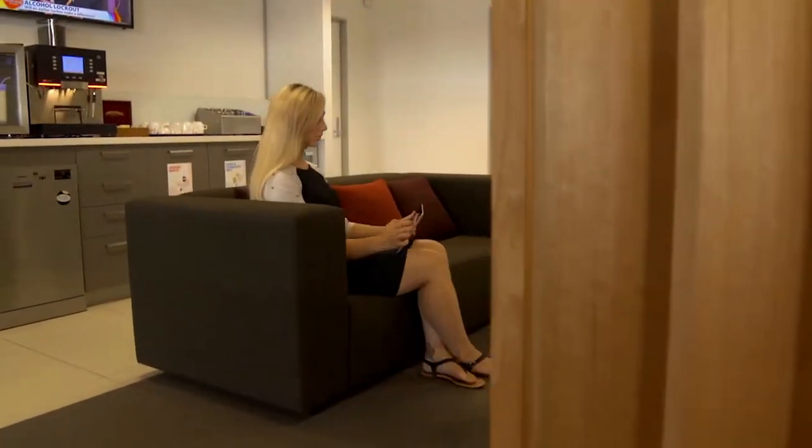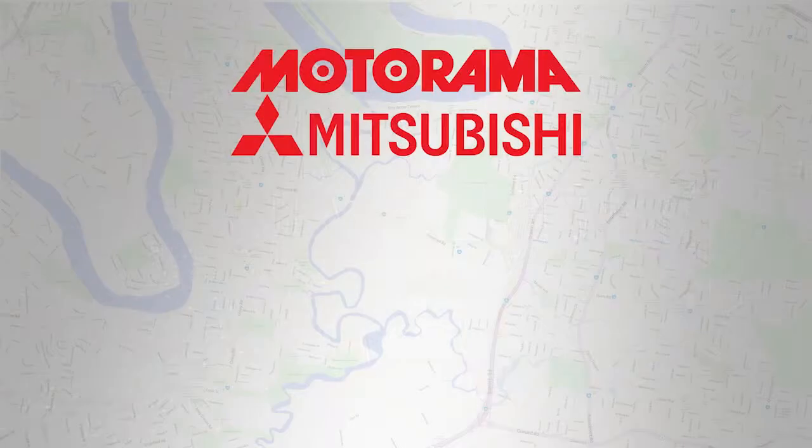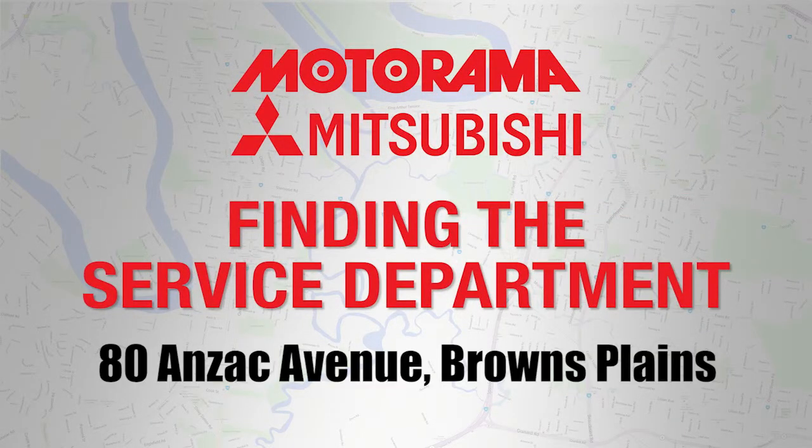We also offer you the convenience and comfort of a modern facility that's in the perfect location. The Motorama Mitsubishi Browns Plains Service Department at 80 Anzac Avenue is easy to access.